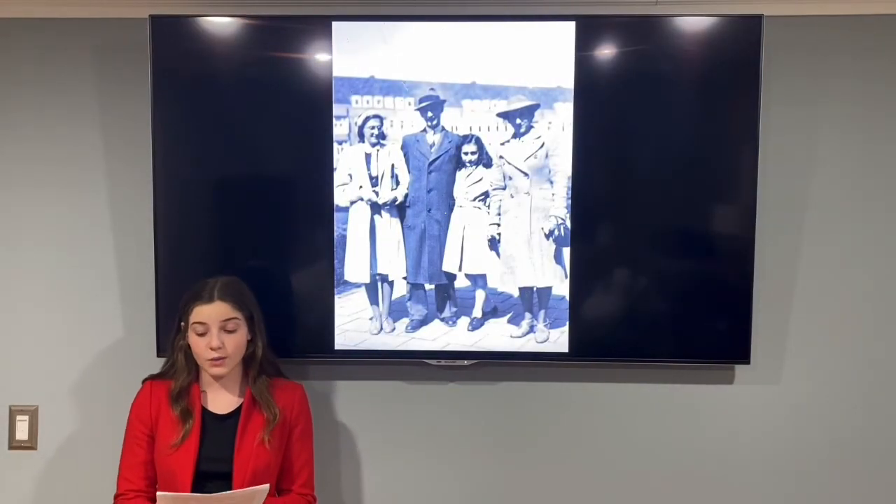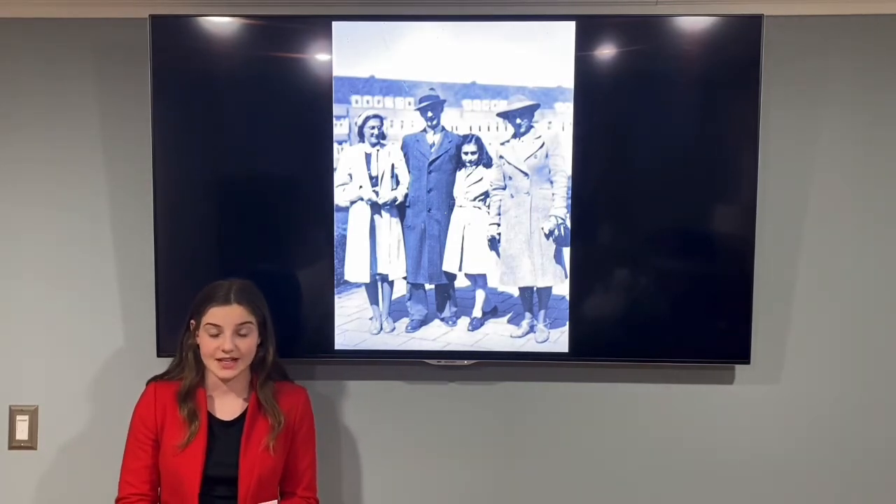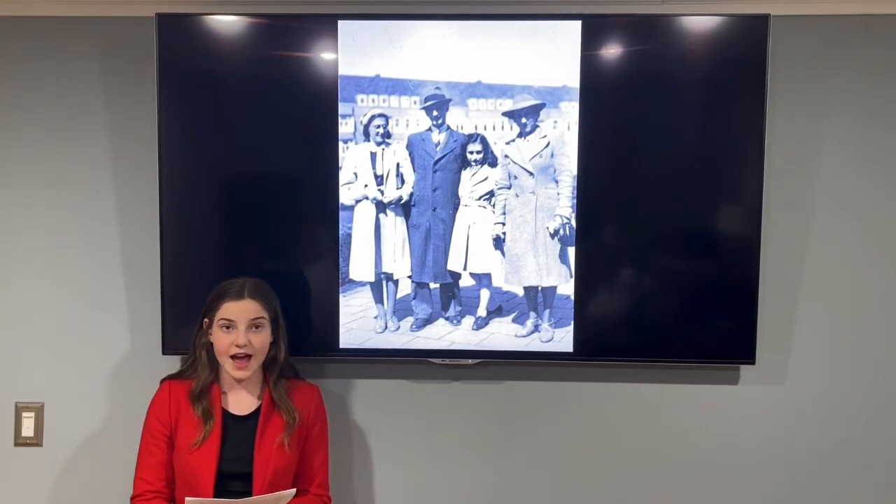I'd like to finish my newscast with a quote from Anne Frank's diary: 'What a wonderful thought it is that some of the best days of her life haven't even happened yet.' Reporting live from Columbia, New Jersey, this is Faye Allen signing off.